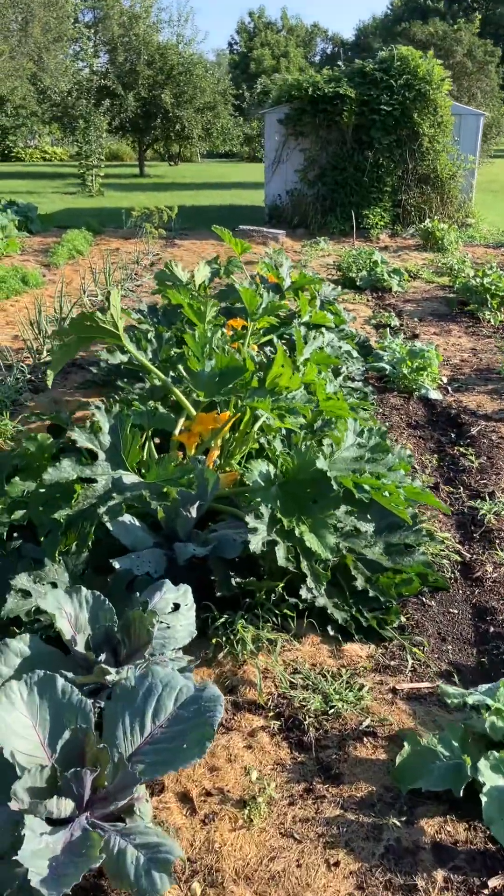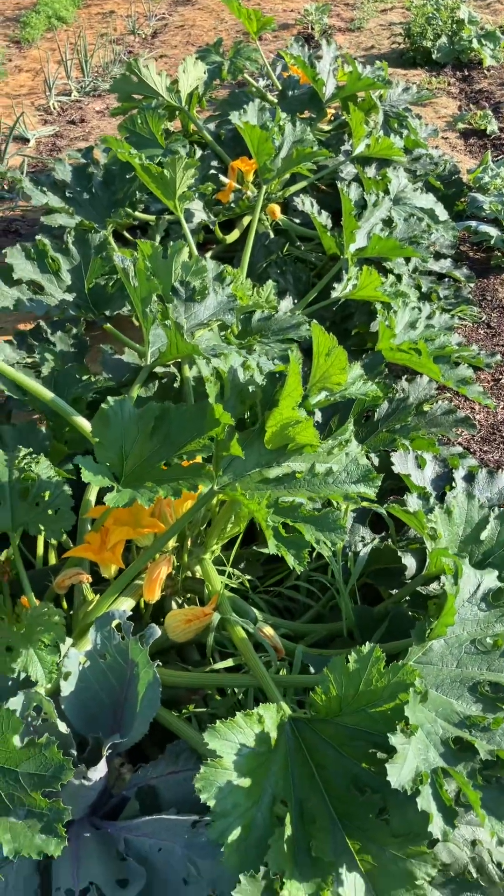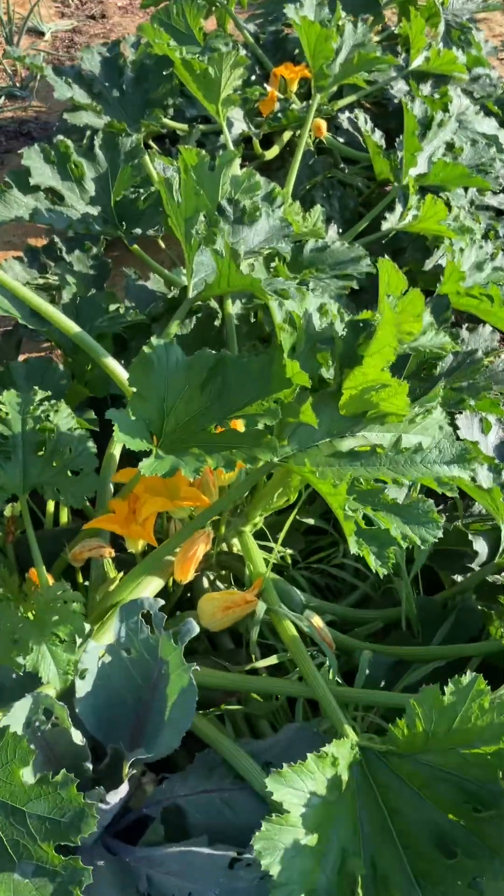Here is the zucchini. If you are a zucchini fan, come and help yourself — this stuff has been growing like crazy right now.